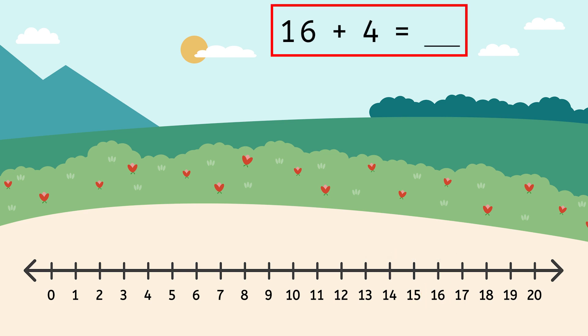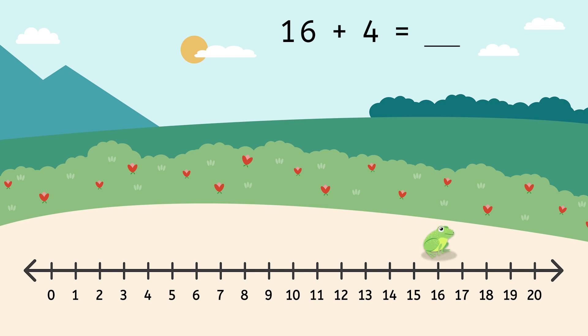Now you are going to solve this one by yourself: 16 plus 4 equals... Use your finger to hop along the number line to find the answer. Where did you land? To solve this problem, you should have started on 16 and hopped forward 4 times: 1, 2, 3, 4. The answer is 20!